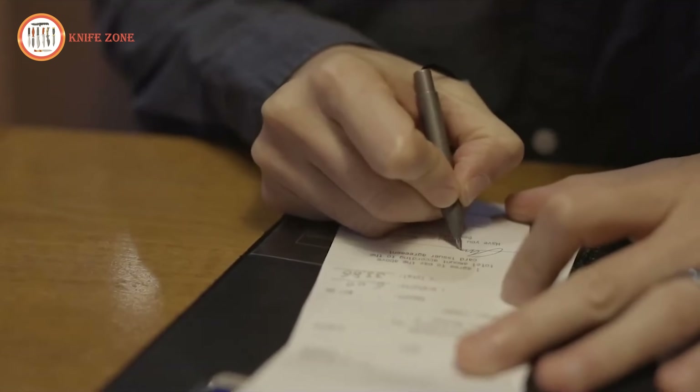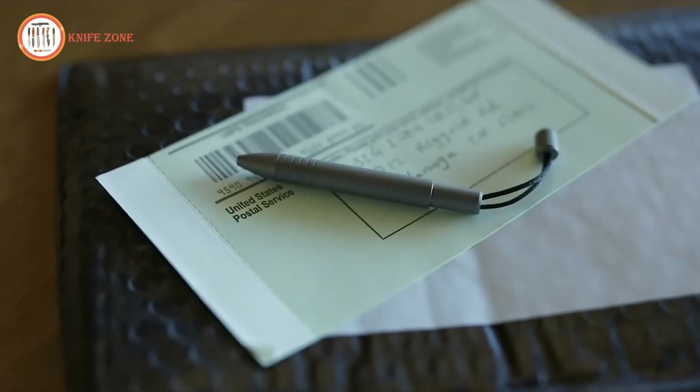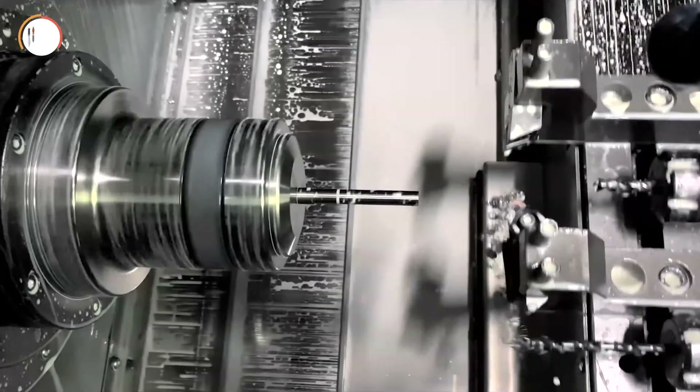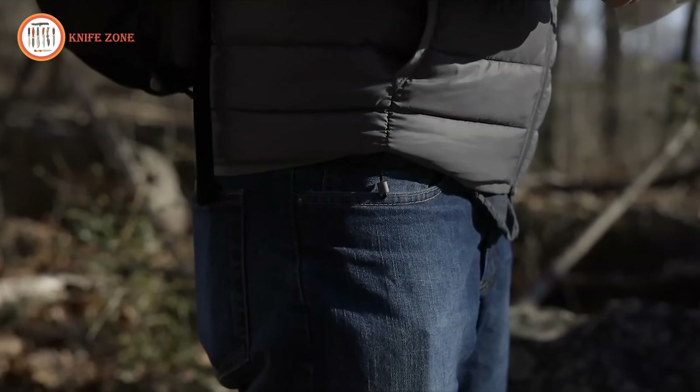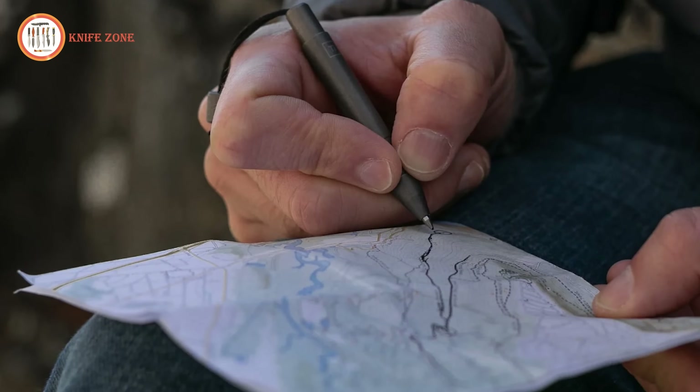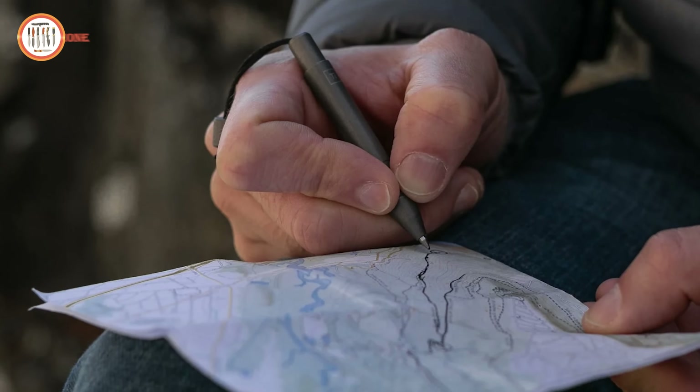Whether you are jotting down a quick note or signing important documents, the T-Mini Pen offers reliability and convenience. The included Grade 5 titanium bead adds a stylish touch, making it an ideal addition to your everyday carry gear. This pen is perfect for those who want a practical writing tool without the bulk.